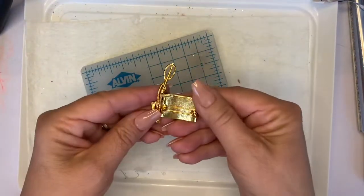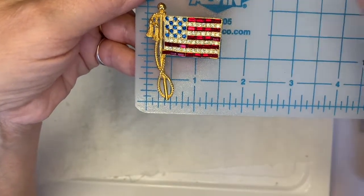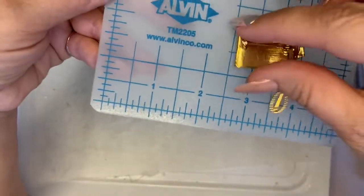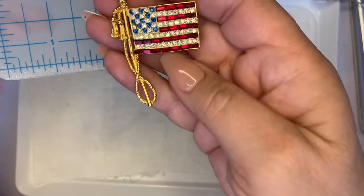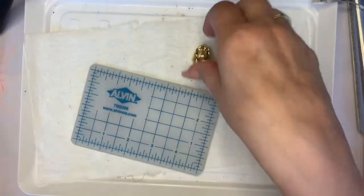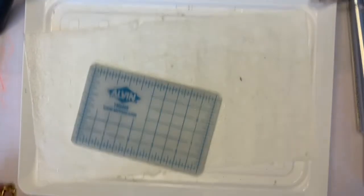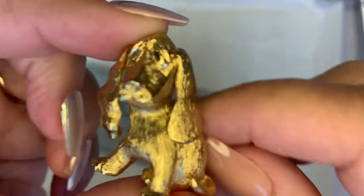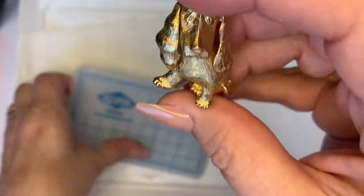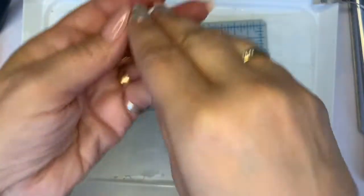Here is a really nice American flag brooch — it's about an inch and a half by two inches, really pretty. And here is — I think it says Trifari, let me get my loupe — no, this is a Monet, a little Monet beagle. He's about an inch wide but about an inch and a half high. He's cute.